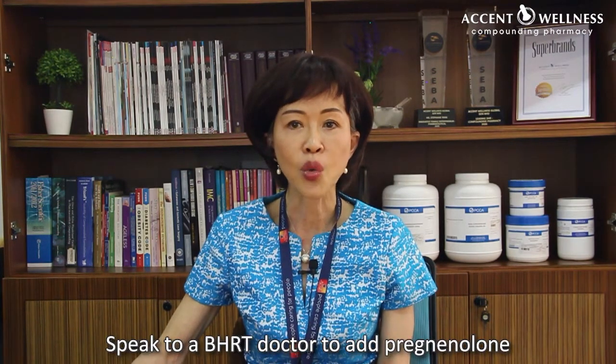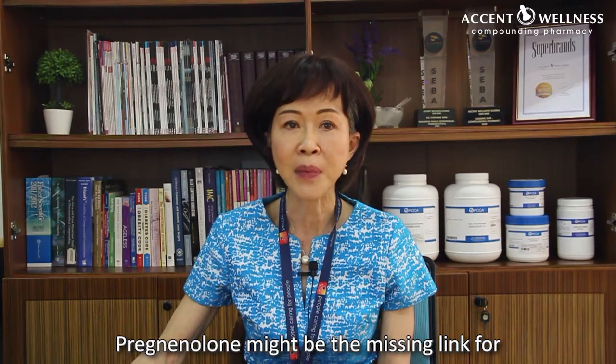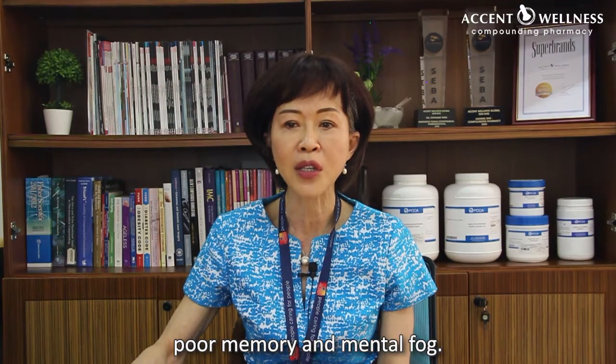Speak to a BHRT doctor to add pregnenolone to your hormone regime. Pregnenolone might be the missing link for poor memory and mental fog.